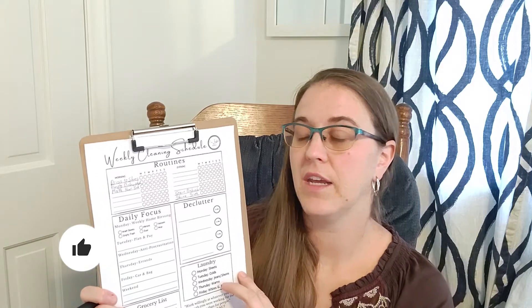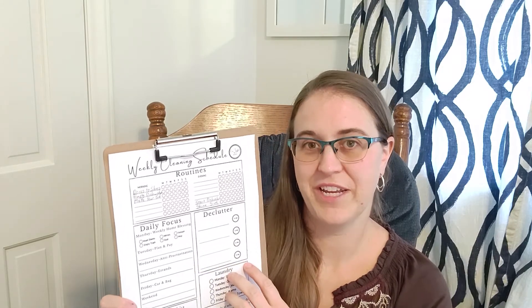The next thing we're going to add is make your bed — I like to do that in the morning. Another thing for the evening routine that I like to put here is power tidy. You can do that in the morning or the evening, whichever suits your schedule better. For me, I like to do it in the evening.